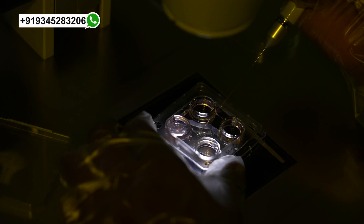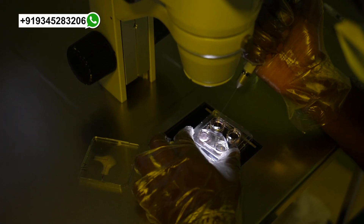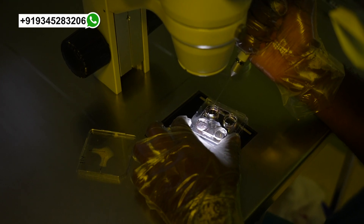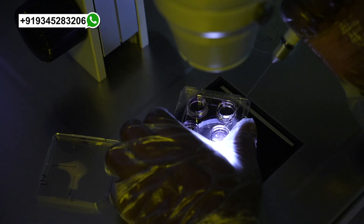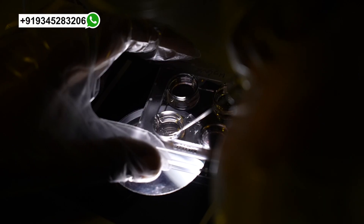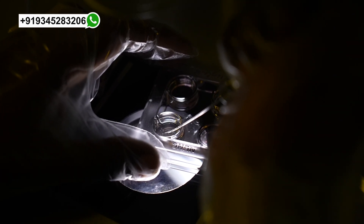First we are using 275 pipettes, taken out all oocytes. Then I changed to the 175 pipettes to reduce the cumulus cells from all sides.